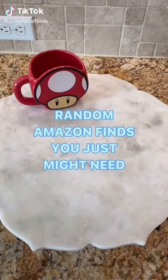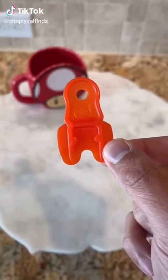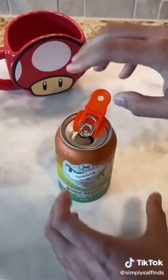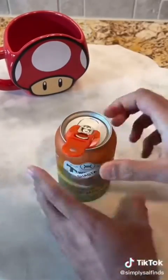Random Amazon finds you just might need. This little gadget can help you in two ways: save your nails by grabbing your favorite canned drink — slide it on and snap it open. And to prevent bugs from getting into your drink, just slide it over.